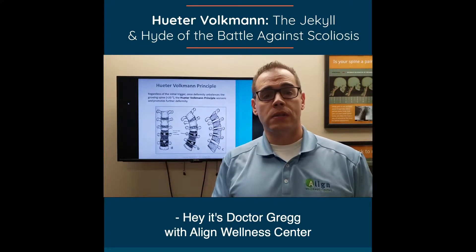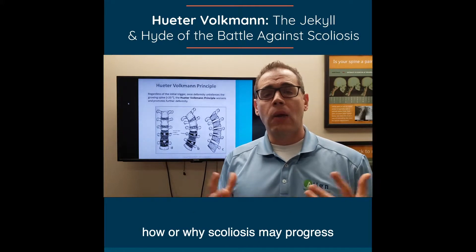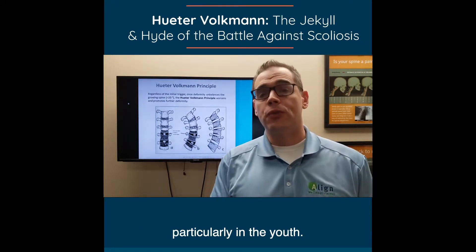Hey, it's Dr. Greg with Align Wellness Center here in Northbrook, Illinois. Today I want to spend a few minutes going over how or why scoliosis may progress, particularly in the youth.